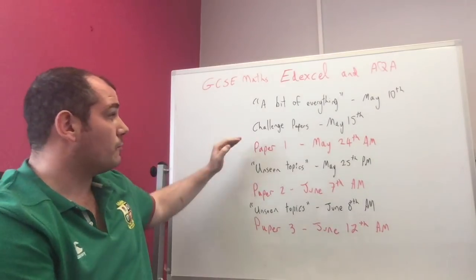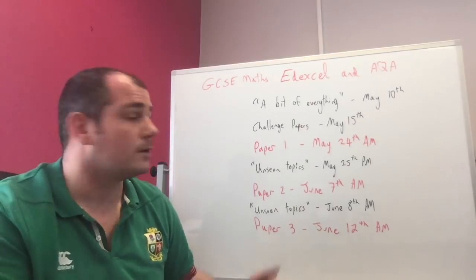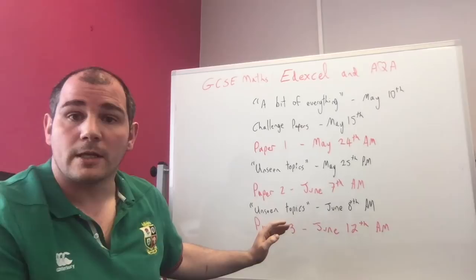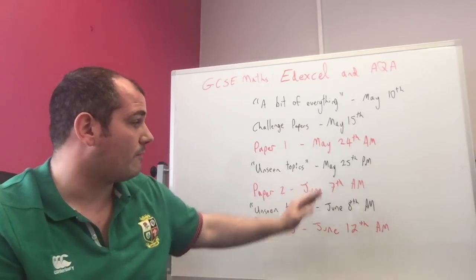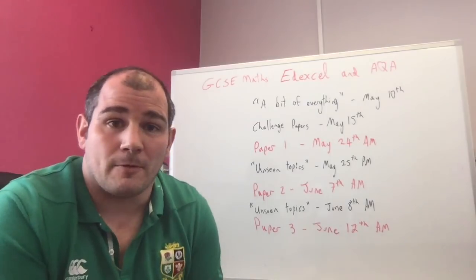There are three GCSE papers that you're going to be sitting. There's Paper One, non-calculator, on May the 24th in the morning. There's Paper Two and Paper Three, both calculator papers, on June the 7th and June the 12th. All three exams are in the morning.